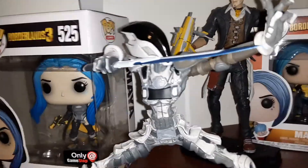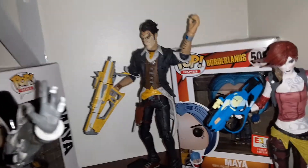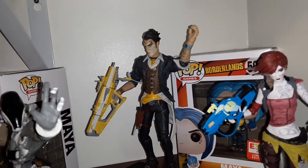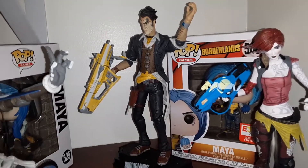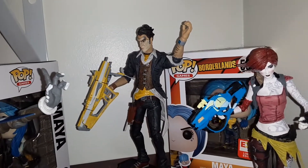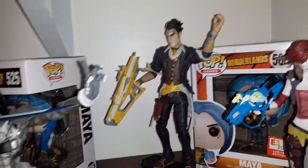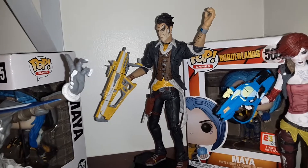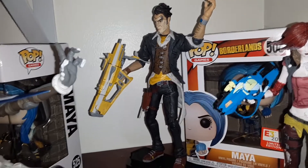In the back we have my favorite villain in the world — besides the Joker in the DC universe — Handsome Jack. He was the antagonist in Borderlands 2, and I liked his story; he was amazing. That figurine is pretty cool — he does come with a different face so you can switch it out.